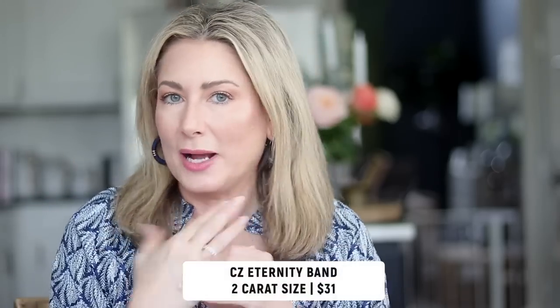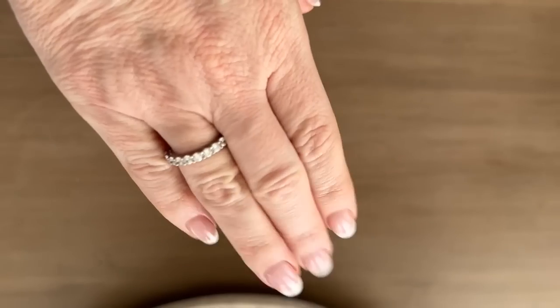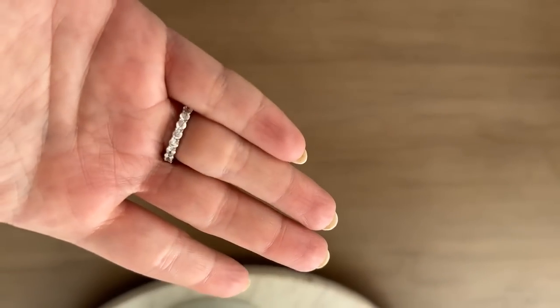One last accessory — I'm shocked nobody's mentioned this yet! I was recently recommended to try Amazon Essentials CZ jewelry and picked out this anniversary band ring. It is brighter than real diamonds, but when not paired right next to the real thing, it's pretty convincing. It's a nice option for travel when you don't want to risk losing the real thing. I have the platinum two-carat version; there are different sizes and metals, and a whole line of CZ diamond jewelry options.